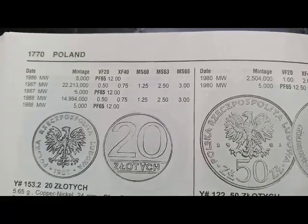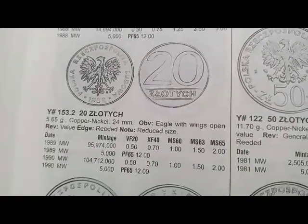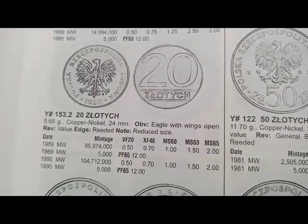This coin minted from 1986 to 1988, coin's value is $0.50. Next is a coin minted from 1989 to 1990, coin's value is $0.50.